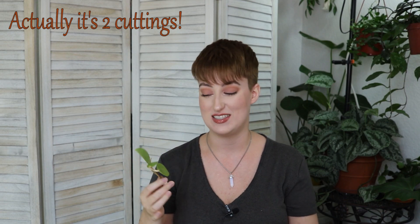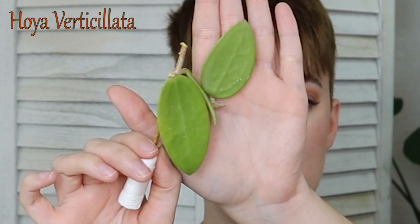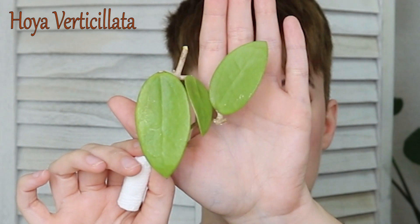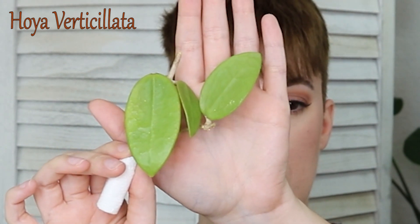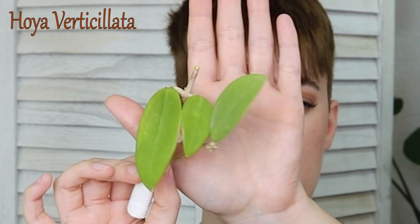This is marked as Hoya Verta Salata, and this is a gifted cutting that she sent me. Oh my goodness, this is beautiful. Three leaves, and the node is wrapped in paper towel so we'll see if it has any roots — probably not, but that's okay. All the unrooted cuttings she has sent me have all rooted, so I'm not worried about that.